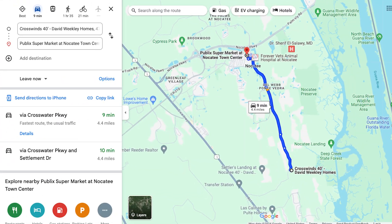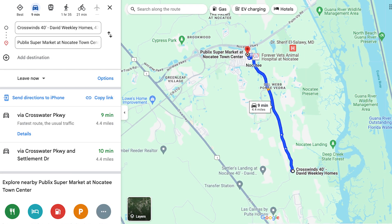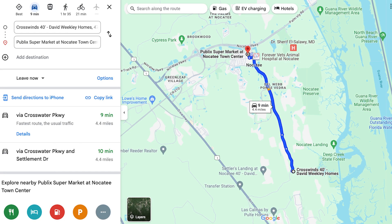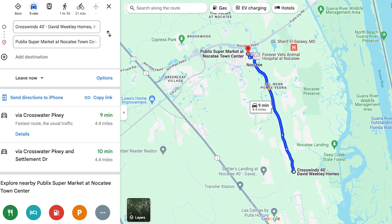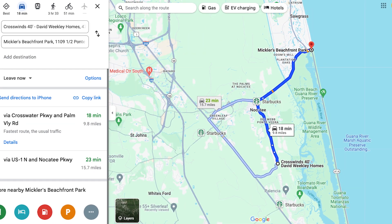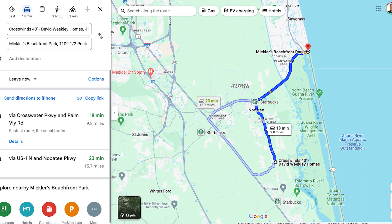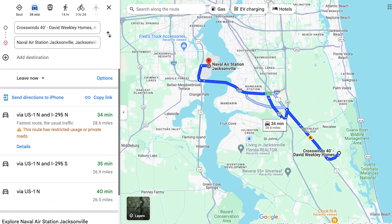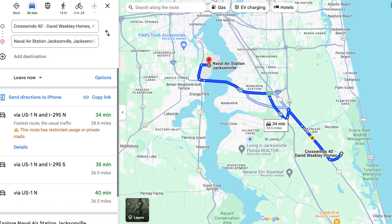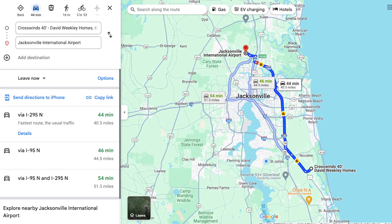Now let's talk about the convenient location of the Crosswinds 40 neighborhood in Nocatee. It's nine minutes to the Nocatee Town Center where you have Publix, restaurants, Kookaburra Coffee, and the YMCA. It's 18 minutes to Mickler Beachfront Park, which is Ponte Vedra Beach. It's 34 minutes to Naval Air Station Jacksonville, and 44 minutes to Jacksonville International Airport.